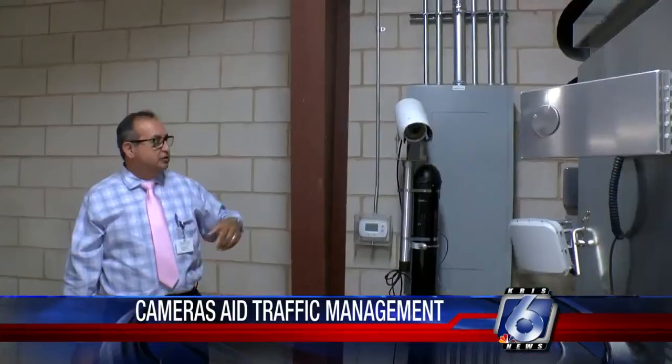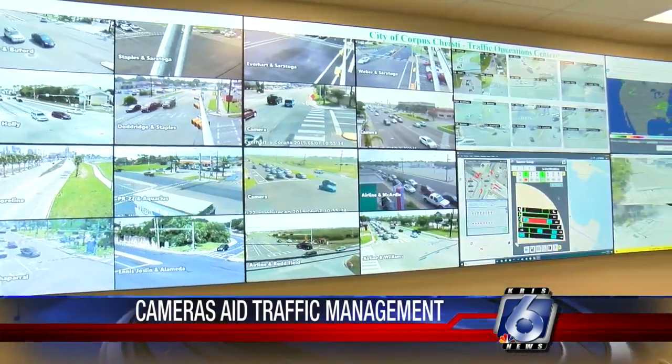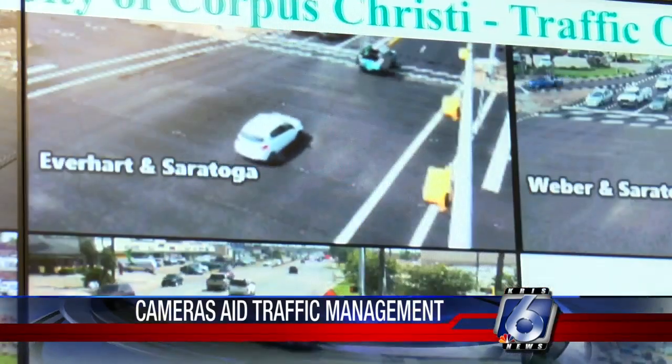Traffic management also says when monitoring traffic, if need be, they can make adjustments. It helps with safe driving in that when we're monitoring the cameras and seeing the intersections, if we see a pattern where something is going wrong — like more left turns at a certain intersection — maybe we need to make dual left turns instead of just a single left turn. We can monitor that.